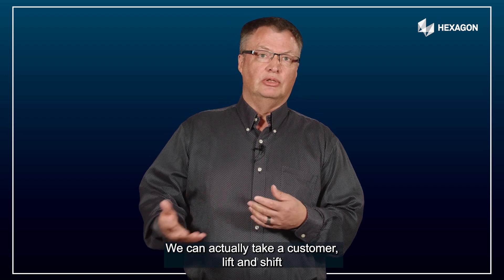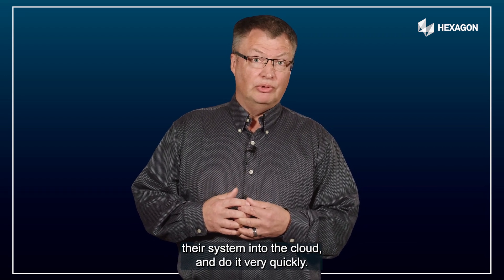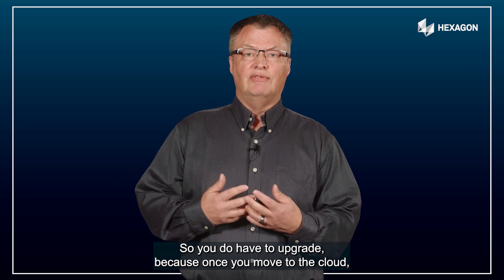We can actually take a customer, lift and shift their system into the cloud, and do it very quickly. One thing we do want to point out, though, is you need to be on a current version of the application, so you do have to upgrade.